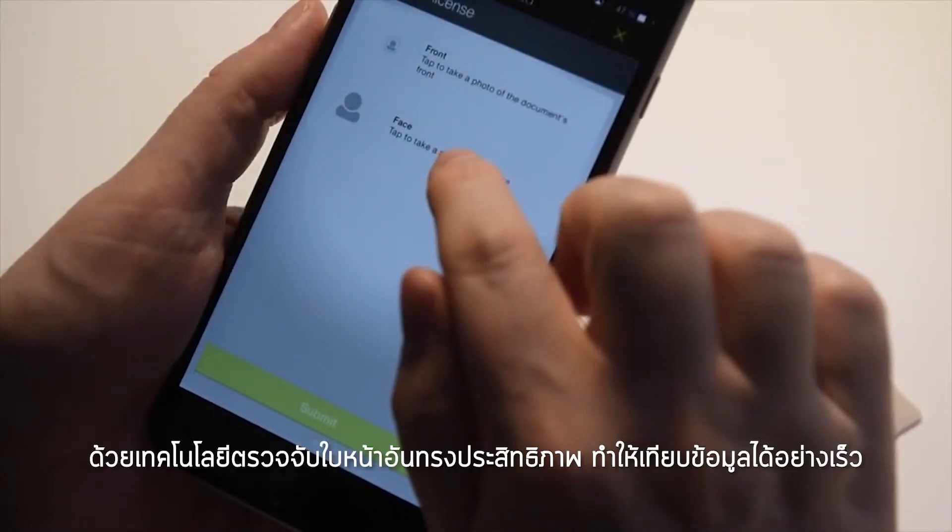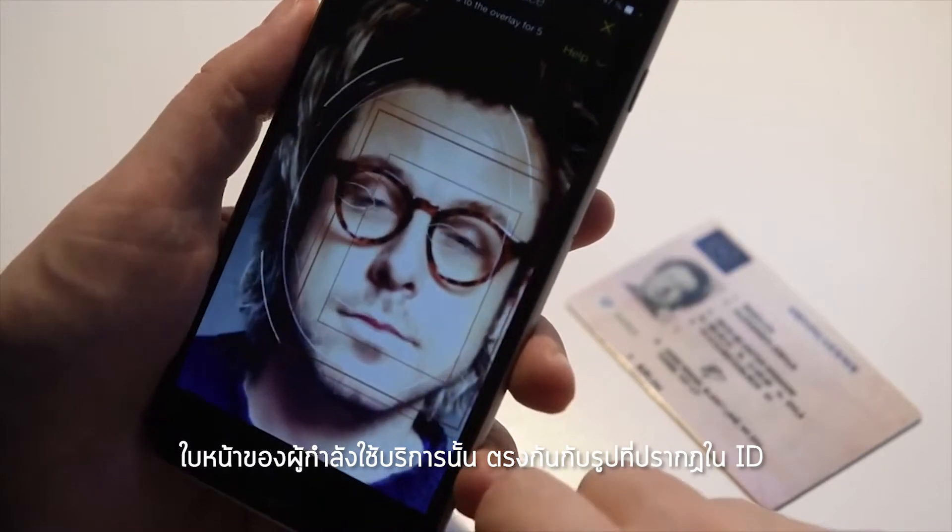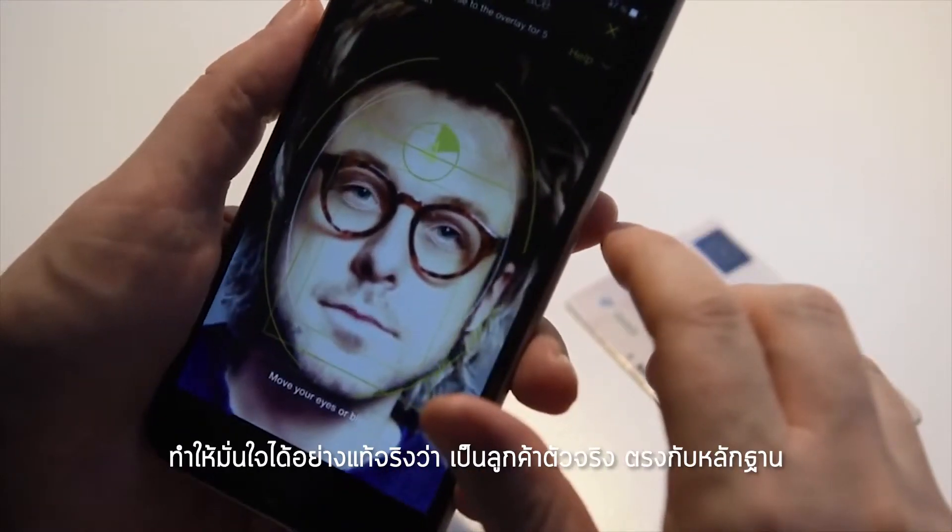We've also enhanced our face match technology, which compares the customer's face with their photo on the ID to ensure that they are one in the same.